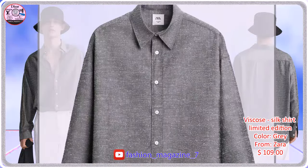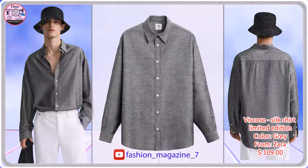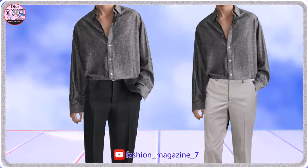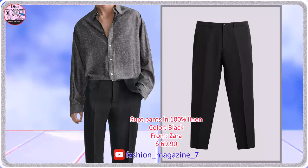Regular fit shirt made of viscose and silk blend fabric. Straight fit pants made of linen fabric.